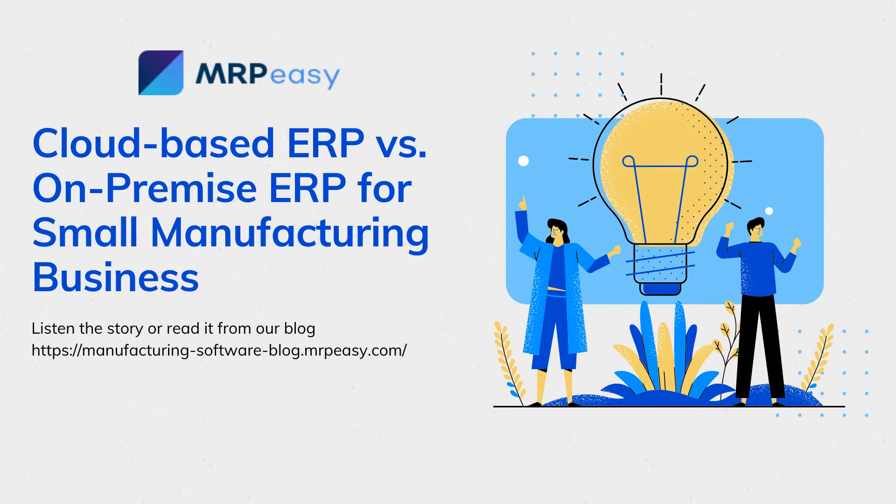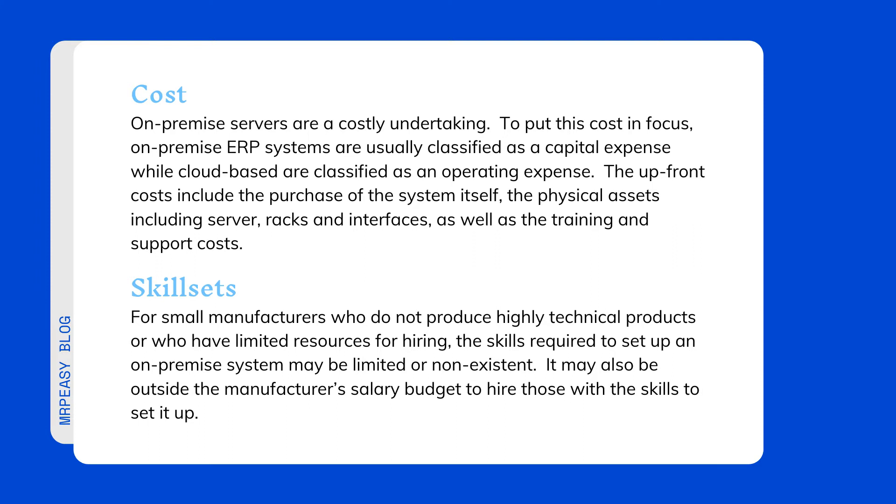Disadvantages of an on-premise ERP deployment include cost. On-premise servers are a costly undertaking. To put this cost in focus, on-premise ERP systems are usually classified as a capital expense, while cloud-based are classified as an operating expense. The upfront costs include the purchase of the system itself, the physical assets including server racks and interfaces, as well as training and support costs.